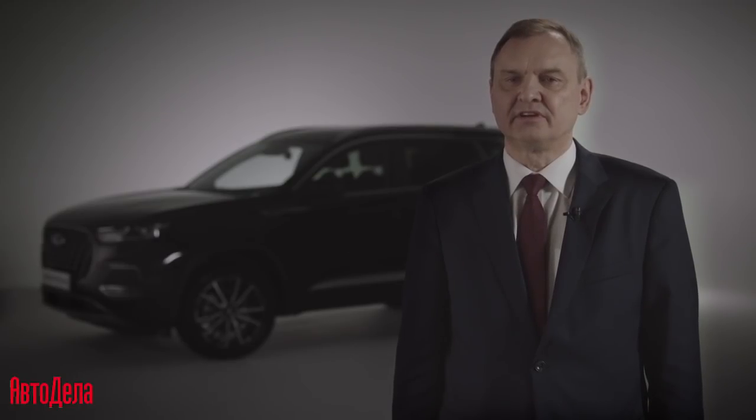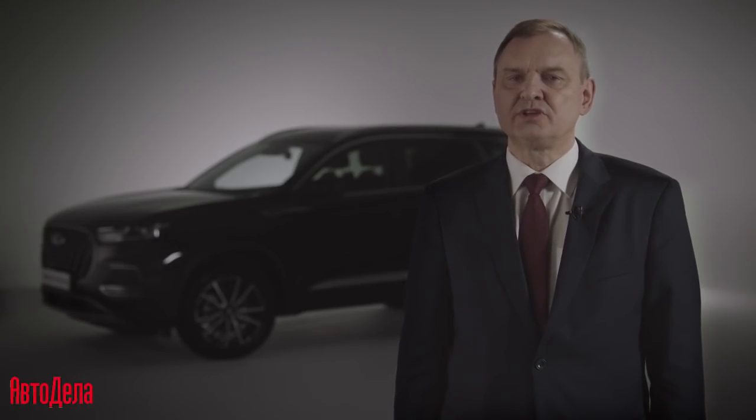The Tiggo 8 Pro Max is created by this canon. We believe this car will be greatly appreciated by our consumers — progressive, optimistic people who are willing to look at the future, see opportunities for growth, and make new ideas — people who will definitely evaluate all the advantages of Tiggo 8 Pro Max.